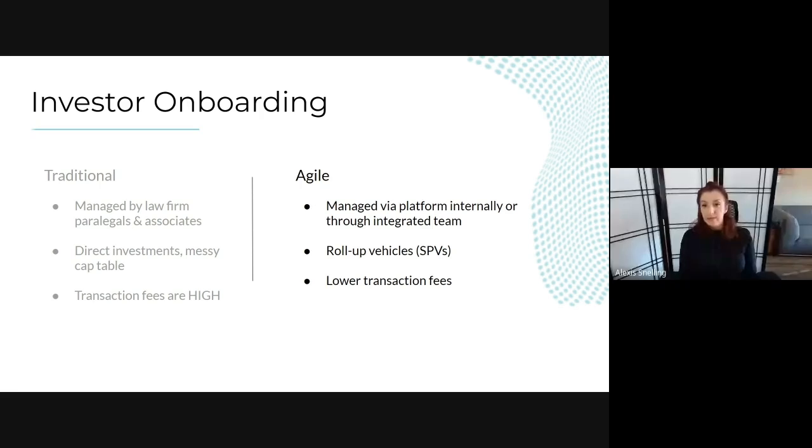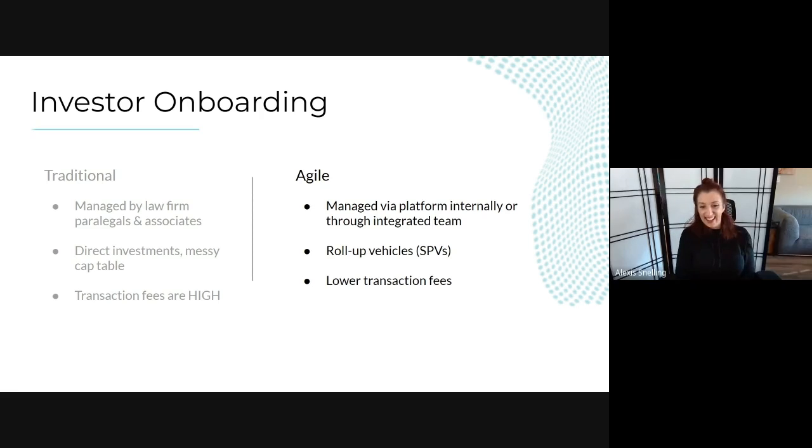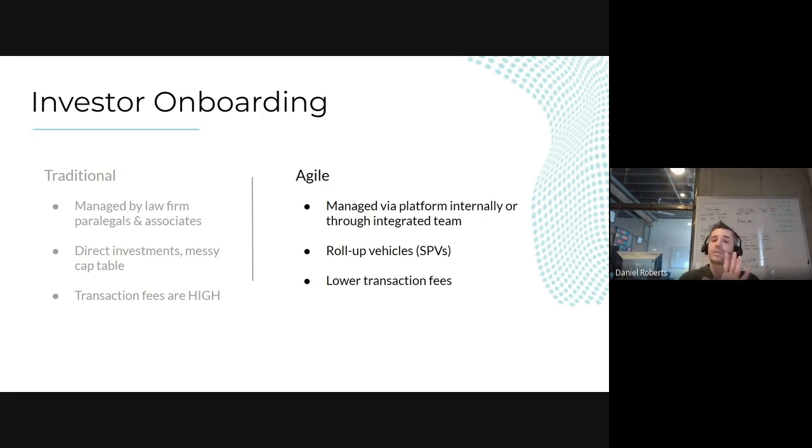Comparing that to a more agile approach to investor onboarding: there are many e-signature tools available. Lawyers aren't incentivized to use them since it reduces billable hours, but founders can tell their attorneys to finalize the documents while the founder handles signature collection. In an agile fundraising approach using SAFEs and convertible notes, you're drafting one document — maybe five to ten pages at most — rather than the full NVCA preferred stock package.